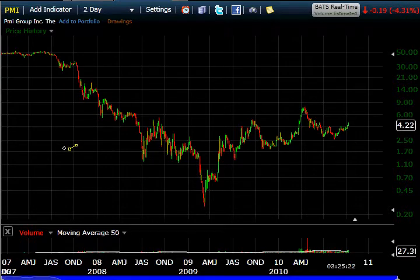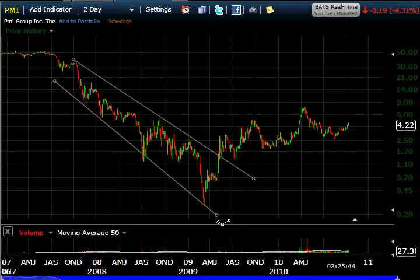PMI — they are in the mortgage insurance business, and you can probably tell by the fact that they went from about $0.50 to $0.25 or so, that it had something to do with the housing market. It really traded down in a terrible channel — just ugly. But it did break out of this channel, kind of meander around, and it's just snaking along between the high ones, getting up to around the $7 range.